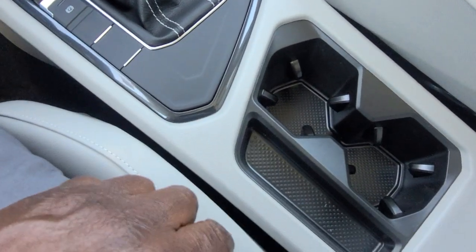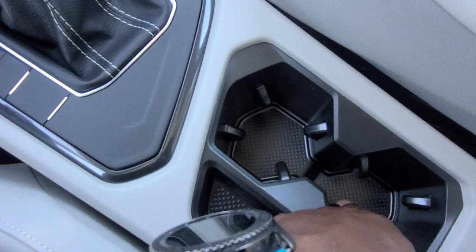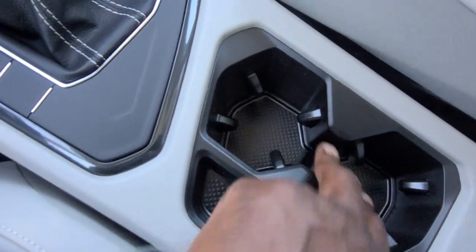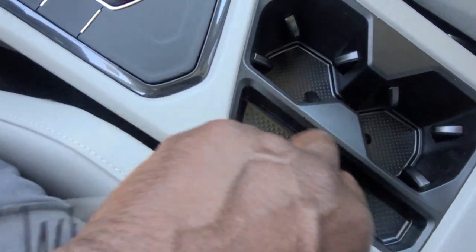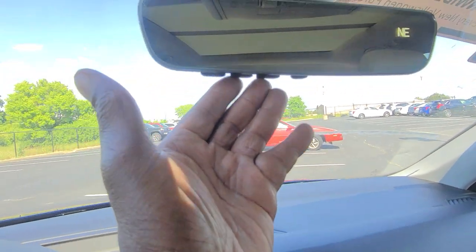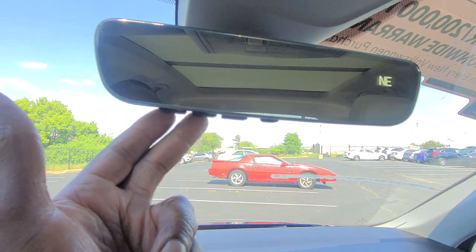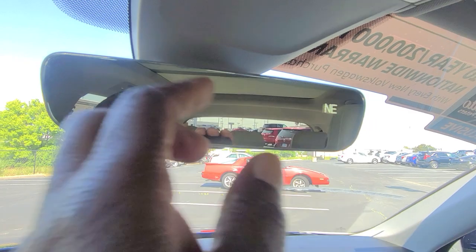The cup holders are stadium seat style — the front one is a little taller than the back one, so you can have two of the same-size drink in there and they won't pop each other's lids at the drive-through. There's a little storage for coins. Up above, there's a HomeLink mirror — this is the four-button option with a HomeLink subscription for four years included. Three buttons, a Bluetooth button, and a digital compass right there. Vanity mirrors with LED lights on both sides.